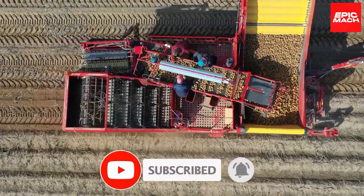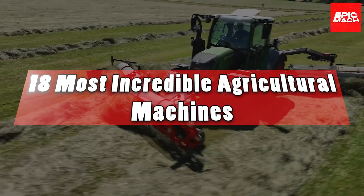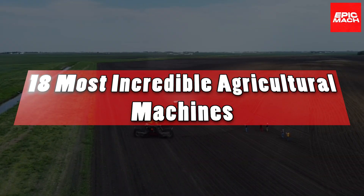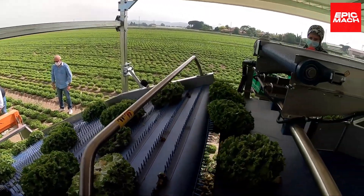So buckle up and get ready to be amazed as we count down the 18 most spectacular agricultural machines plus groundbreaking intelligent tools that are changing the future of farming forever.